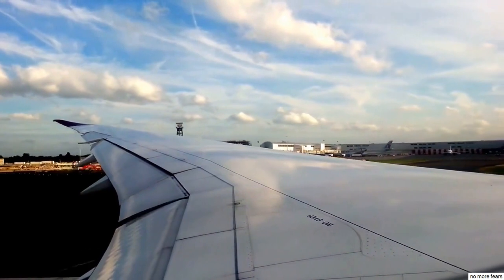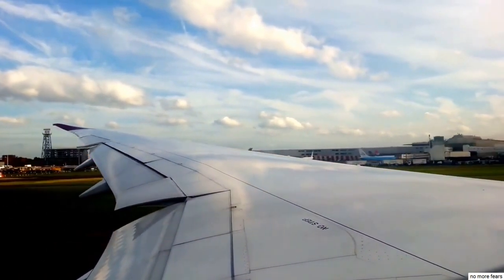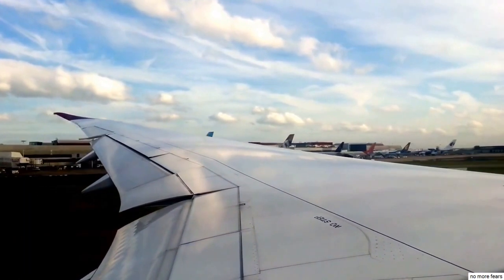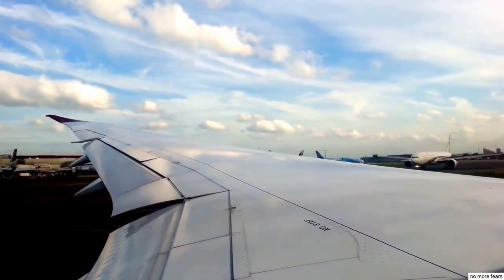And we start with a good acceleration, passing 60 miles an hour. Portrait's complete, passing 80 miles an hour, take-off power has been set. A little bit of a wind from the left-hand side today, so there'll be inputs we put in from the rudder at the back, giving the aircraft straight on the runway.